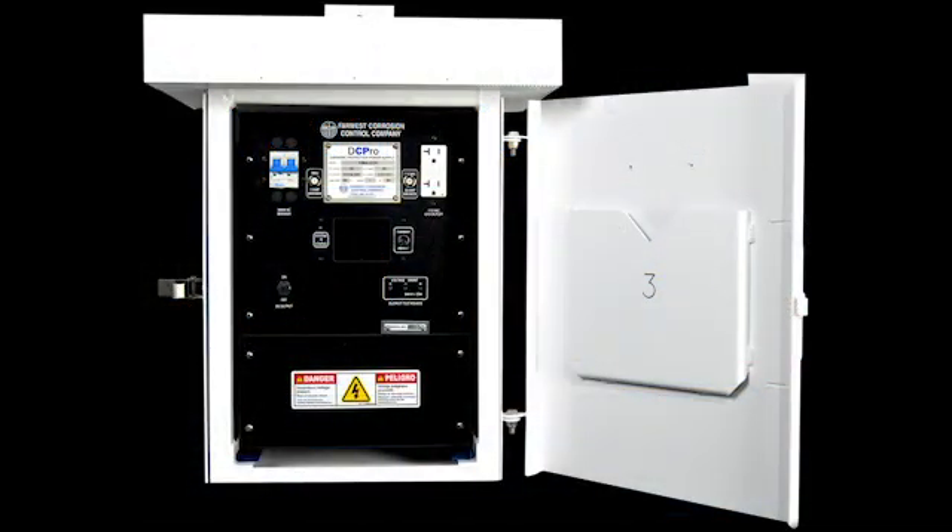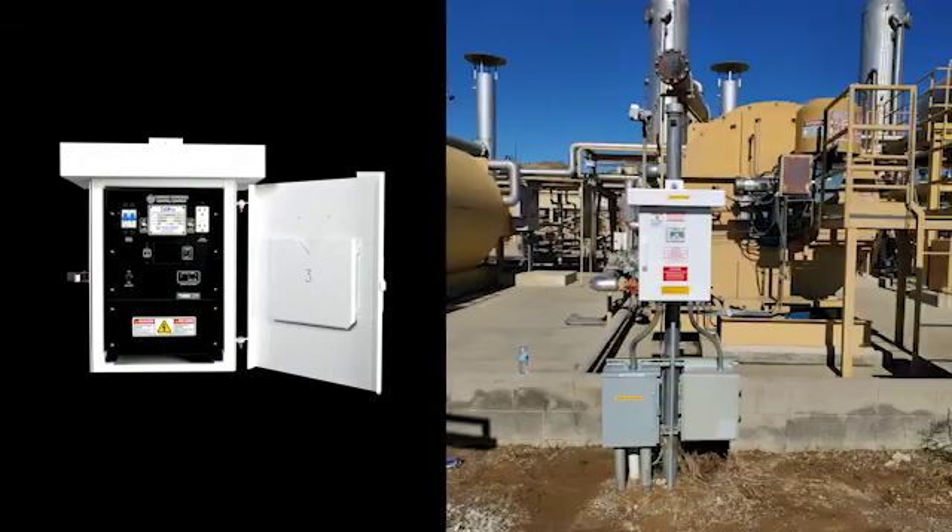The Far West DC Pro Cathodic Protection Power Supply is a technology advancement for cathodic protection power supplies used to protect underground metallic structures such as pipelines. Designed to look like a conventional rectifier, the DC Pro has a simple design and is easy to operate. The DC Pro uses switch mode power that eliminates the old, less efficient transformers and rectifier stacks.